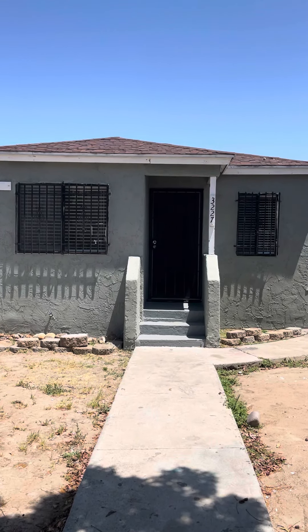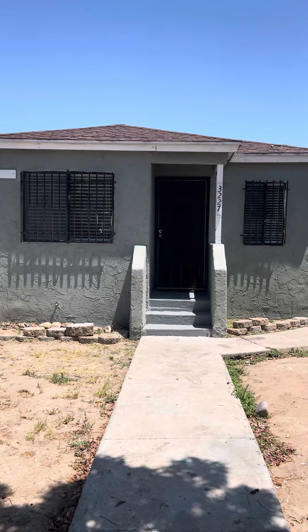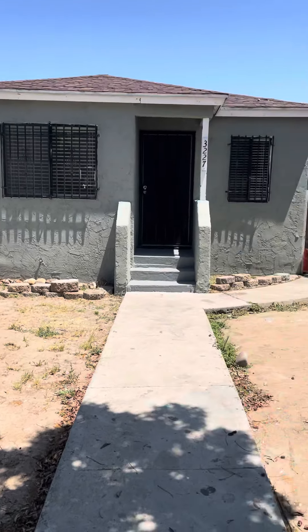This is 3227 39th Street. It's a two-bedroom, one-bath. It is part of a fourplex, so it has four units on the property. You have your own fenced-in yard.